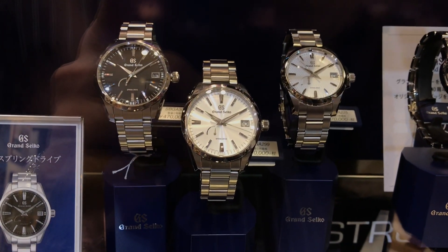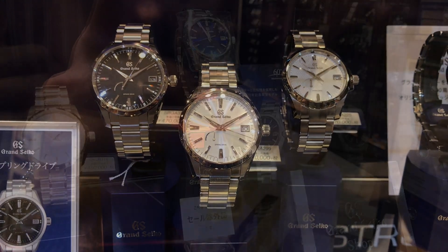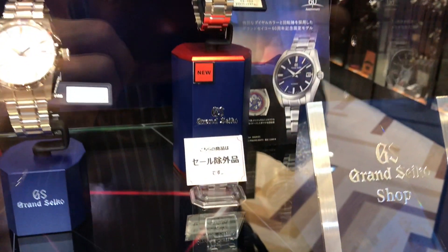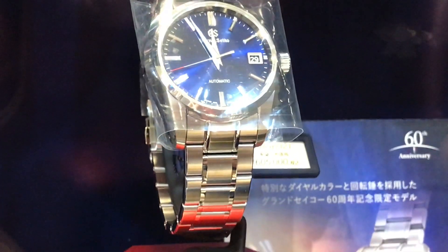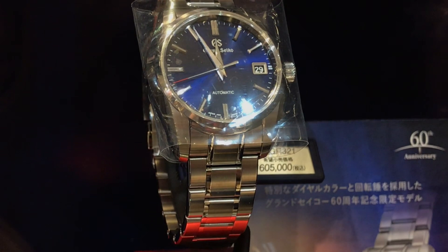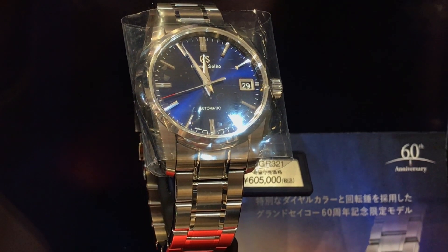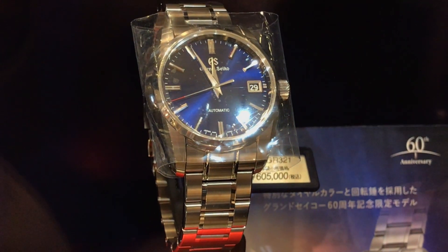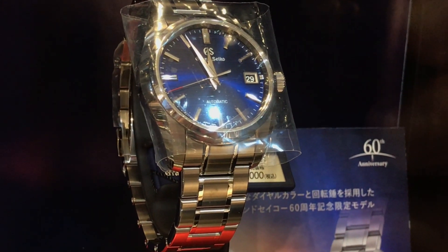Finally, they're making decently sized, more compact spring drives. Here's some more footage of the GS Bluesy. That tag means this piece falls outside the storewide sale they were having. The blue dial is supposed to symbolize the blue sky over Mount Iwate, where the Grand Seiko studio in Shizukuishi is. There's a lot of fascinating symbolism in GS design choices.